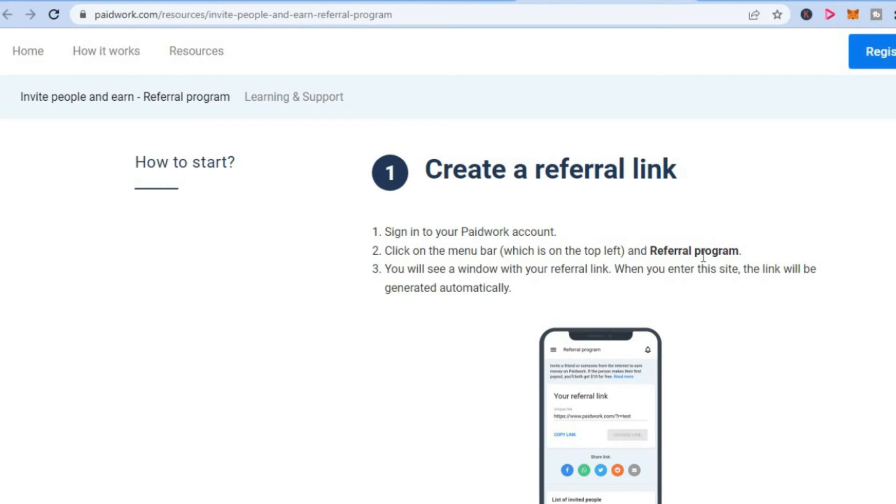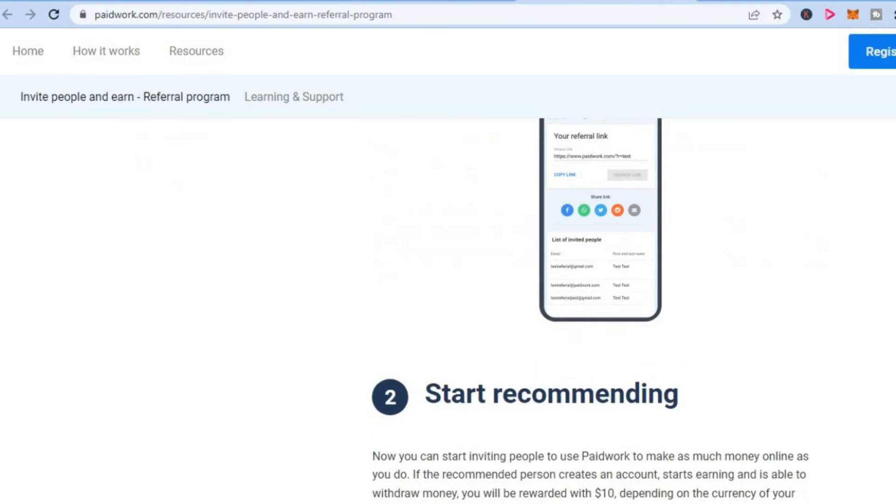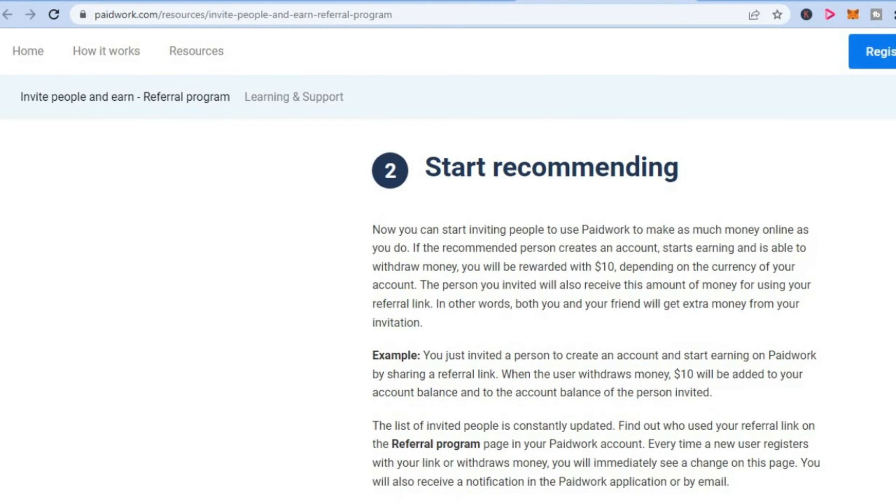You will see a window with your referral link. When you enter this site, the link will be generated automatically, and you'll simply share that link. Now you can start inviting people to use Paid Work. If the recommended person creates an account, starts earning, and is able to withdraw money, you will be rewarded with ten dollars depending on the currency of your account. The person you invite will also receive an amount of money for using your referral link — so both you and your friend get extra money.